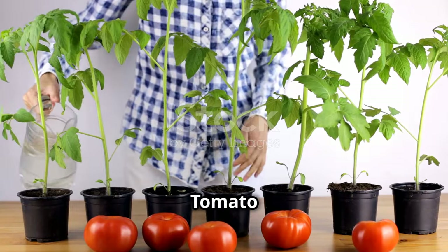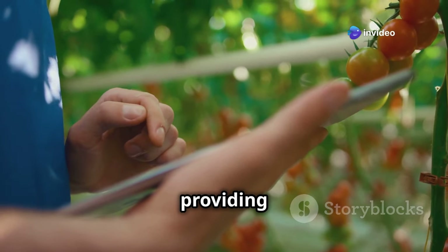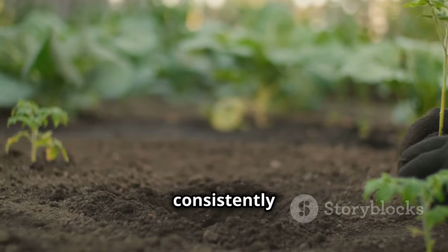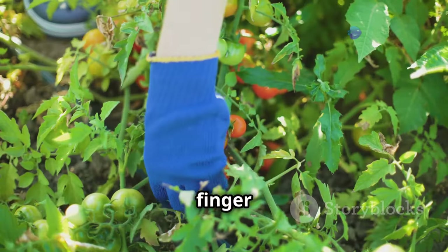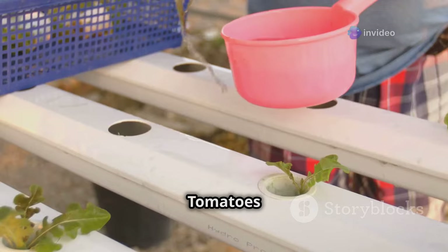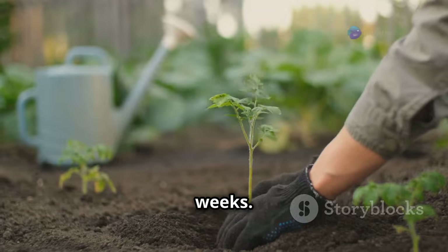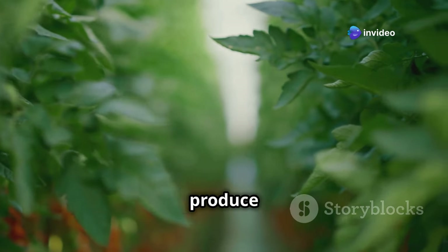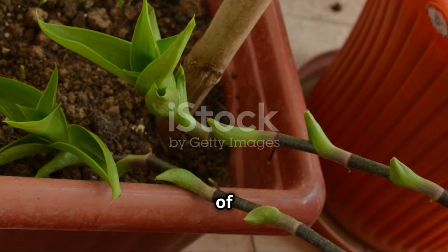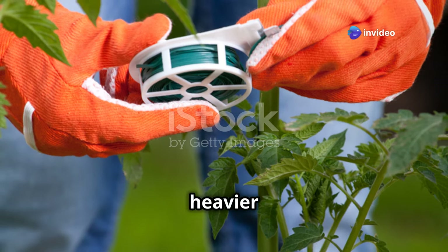Once your tomato is planted, it's time to focus on care. Watering is crucial, especially during the hot summer months — tomatoes need consistently moist soil, but be careful not to overwater. Stick your finger into the soil; if it feels dry, it's time to water deeply until water drains out of the drainage holes. Tomatoes are hungry feeders, so use a balanced liquid fertilizer every two to three weeks to support strong growth and abundant fruit. As your plant grows taller, insert a stake or cage near the base and tie the main stem with soft twine to prevent it from toppling over.